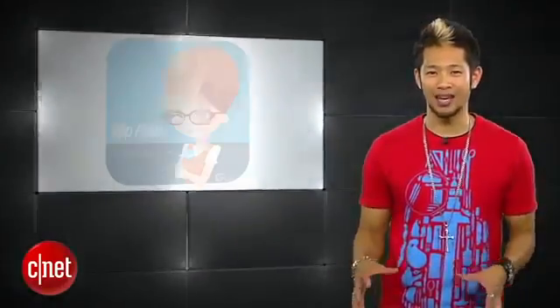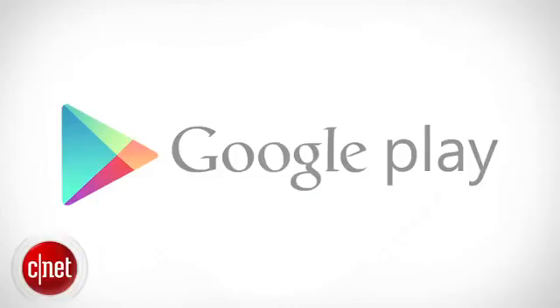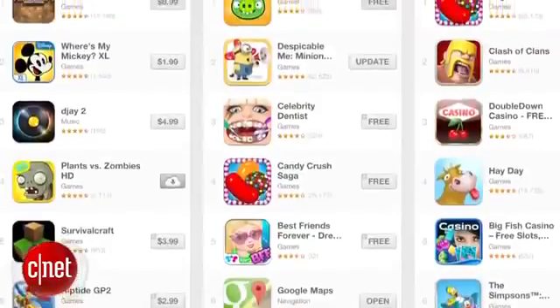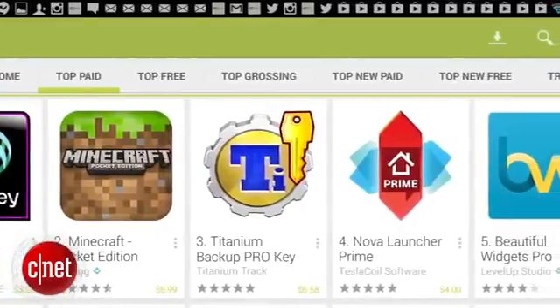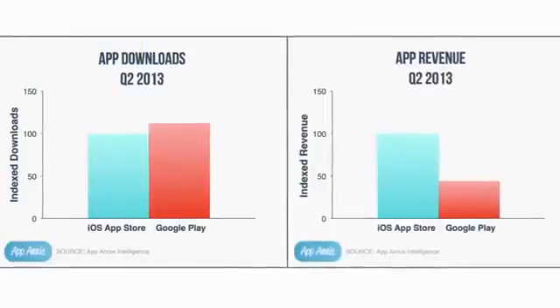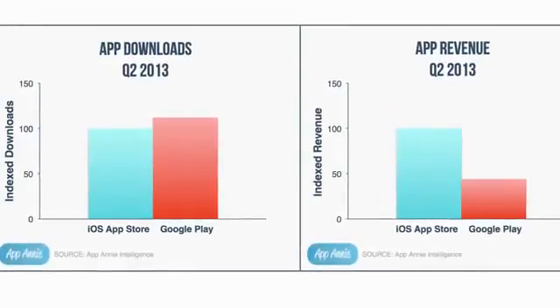According to the App Annie Index, which measures App Store activity, the Google Play Store surpassed Apple's App Store for the very first time in app downloads in the second quarter of 2013. Google had 10% more app downloads, but Apple's App Store brought in over two times the amount of revenue — and it's just something to keep an eye on.